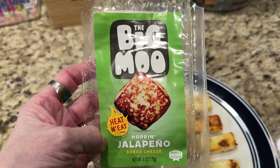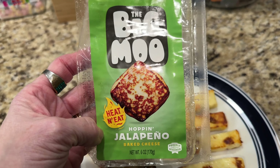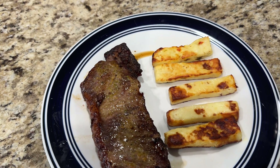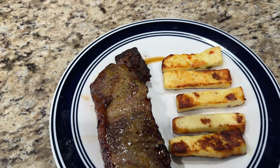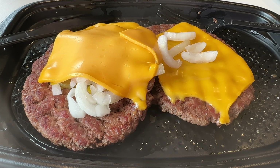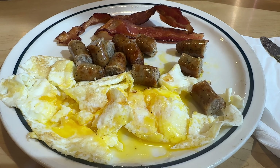I got this jalapeno baked cheese from the Ohio meetup, so we're gonna give it a shot. We each have half a pack, even though this is supposed to be six servings — I don't see it. For Tuesday's first meal, McDonald's double quarter pounder, no bun, no ketchup.